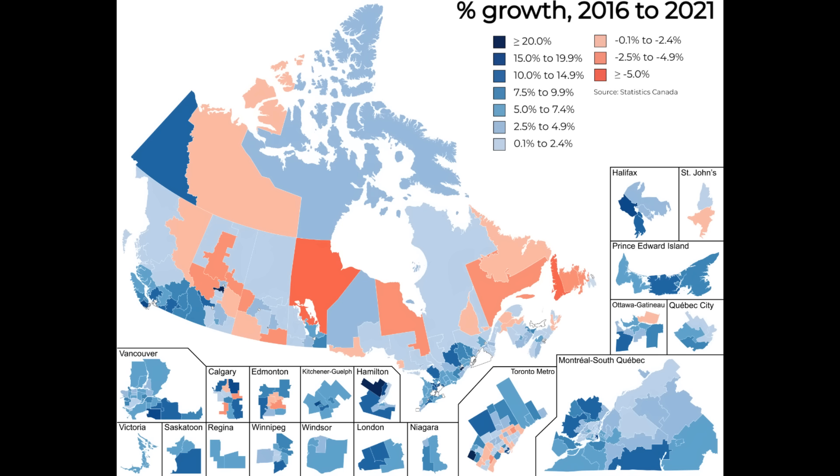This map shows which parts of Canada at the county level have had the most population growth in the past five to six years. It's a very similar reflection to what you're seeing in the US — big population decreases in remote rural areas with most growth in urban and suburban areas. Some inner cities of the biggest cities are decreasing in population. Notably, much of the Toronto metro is decreasing while all of Montreal metro is going up, likely because Toronto is very expensive and Montreal is reasonably affordable compared to other big cities.